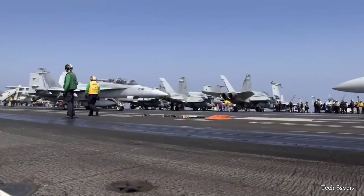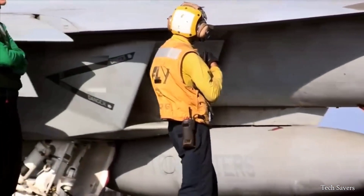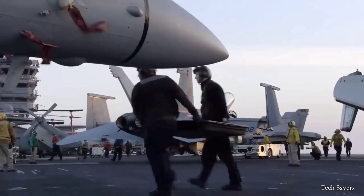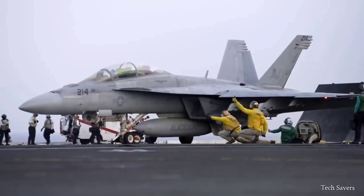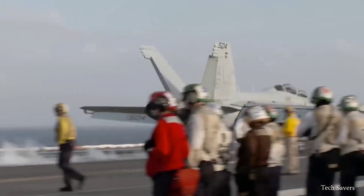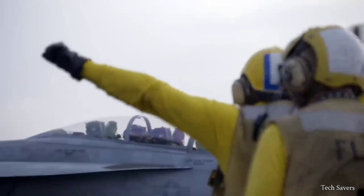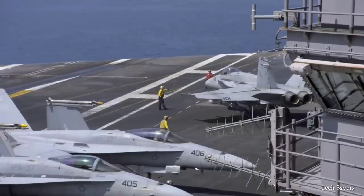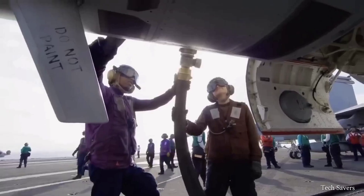During day-to-day operations, an aircraft carrier typically conducts 40 to 60 launches and recoveries per day, with the number varying depending on the training requirements of the pilots and deck crews. The deck crews, pilots, and all other sailors on an aircraft carrier are the unsung heroes of our global economy, navigating the seas with resilience and always ready for whatever the ship might encounter while on its mission.